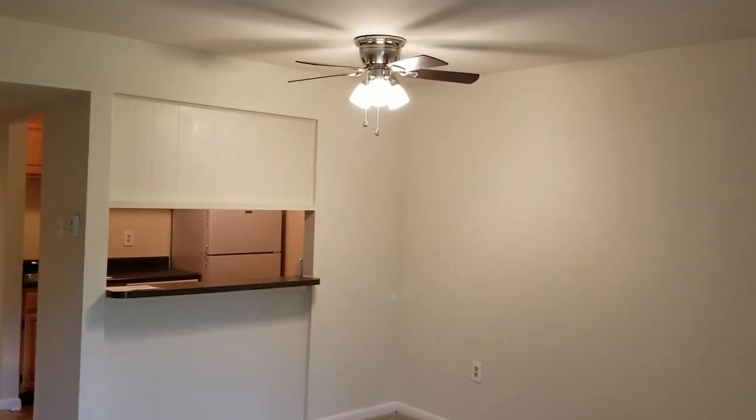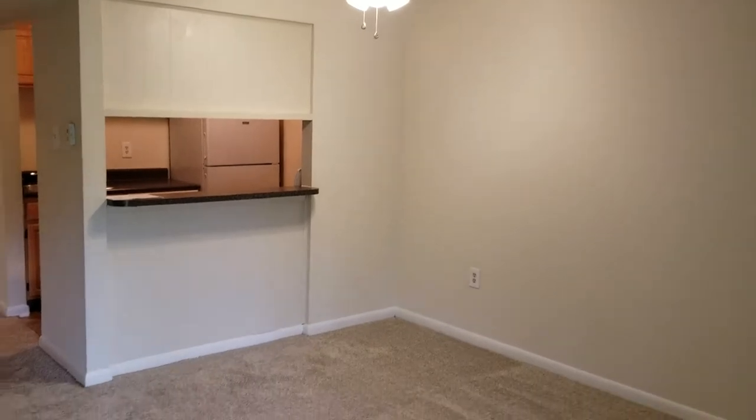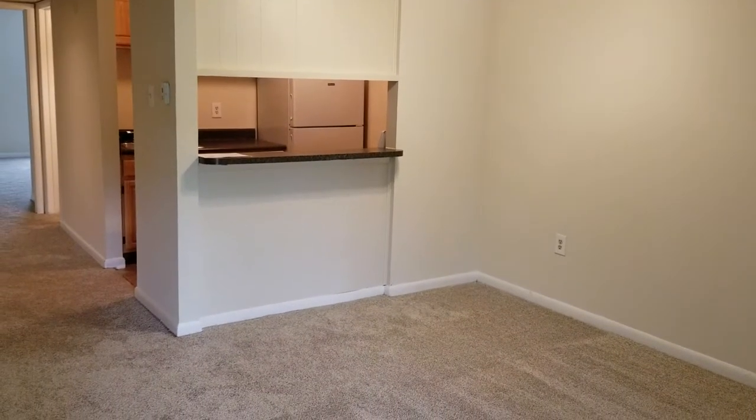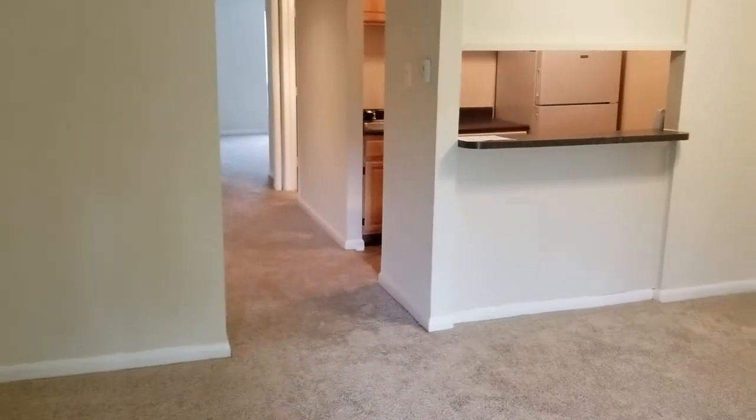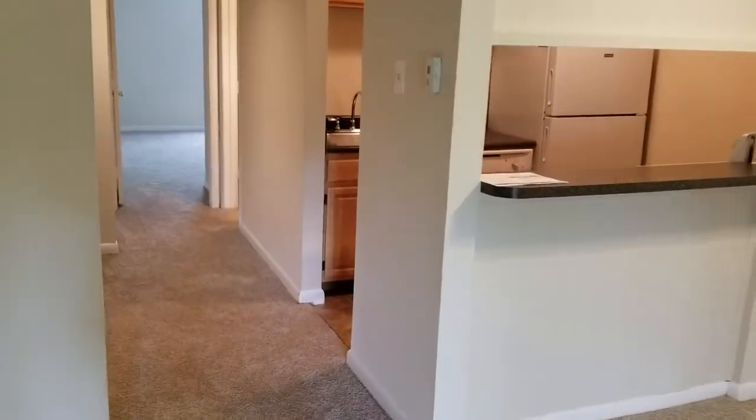As we come around, you can see that over the dining area you do have a ceiling fan and light, as well as a breakfast bar area if you wanted to save space by using stools instead of a table. But there's plenty of room here, and we'll go next into the kitchen.